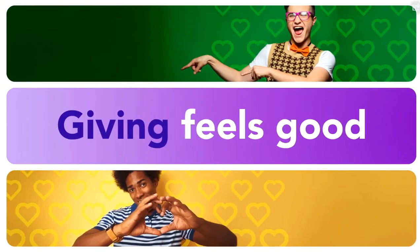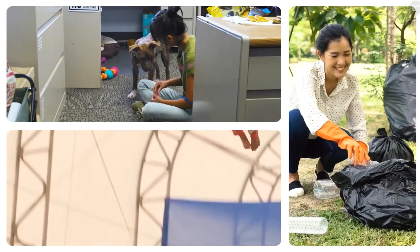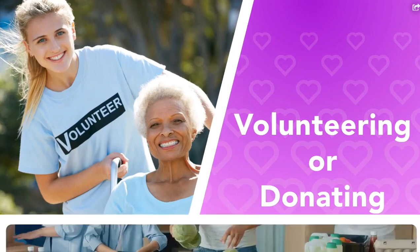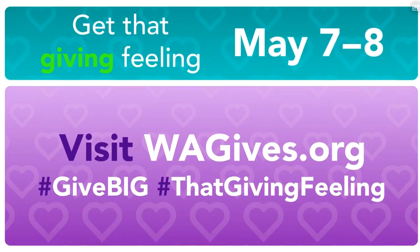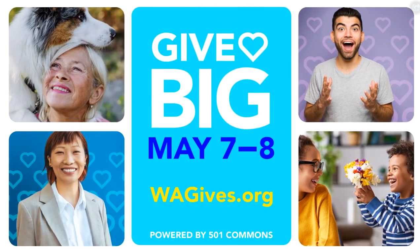There's a good feeling we get when we show up for others, whether it's a family member, a neighbor, or a local nonprofit we care about. It's not just about good feels — volunteering or donating money to support nonprofit organizations helps everyone in the community. When you give what you can, great things happen for everyone. That's what Give Big is all about. On May 7th to 8th, visit wagives.org to discover and donate to nonprofits that are making good things happen in your community and around our state.